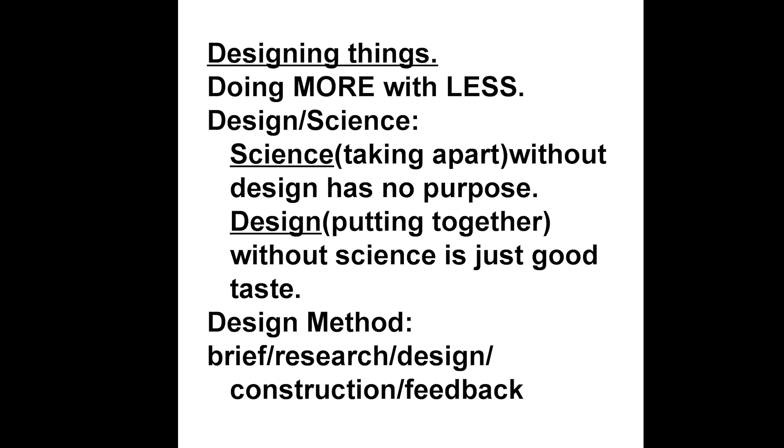The second part of the design method is to do the research. This is where the science in the design science dichotomy is carried out. If the brief is simply to ease your hunger then go research the fridge. If it is to go to the moon much more research is needed, but the task is the same in principle: fulfilling the brief.